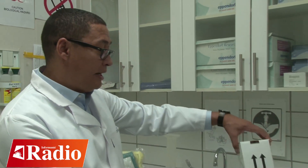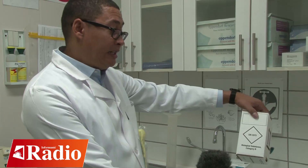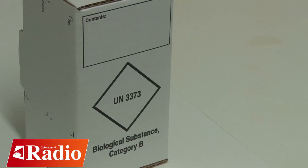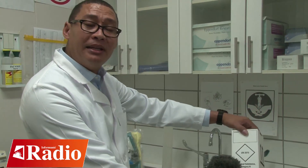Once these samples are collected, they are packaged into a small container which conforms to the packaging and transportation of a biological substance category B. This is, in short, called a triple packaging system, strictly done in accordance with guidelines provided by the World Health Organization, or WHO.